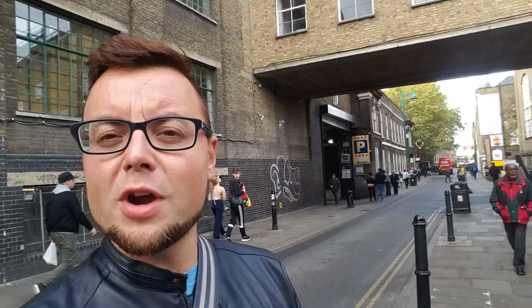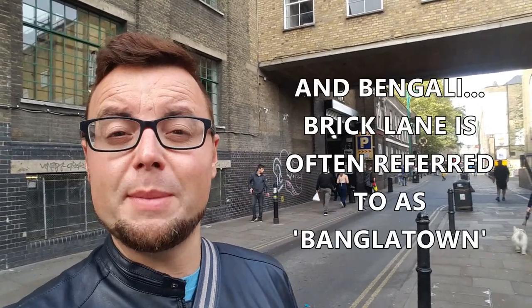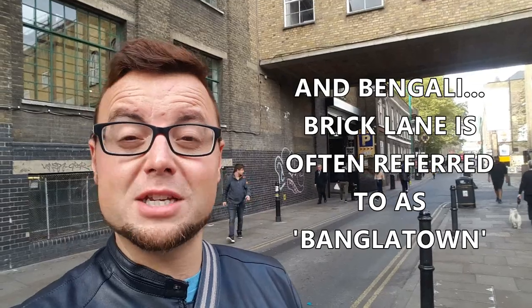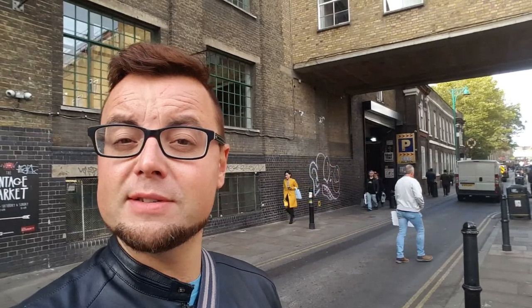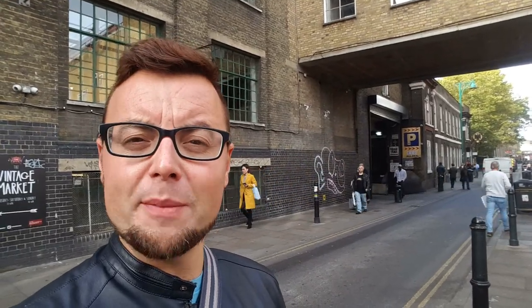Brick Lane is very multicultural. It's got a history of Irish and Jewish immigrants. There's still the Jewish aspect, which I'm going to show you in a second. But also you have Vietnamese places, curry places, Chinese — all that sort of stuff. As you head into the Brick Lane and Shoreditch area, one thing you notice quite strongly is that the look of the people changes quite significantly in terms of what they're wearing. It's very much more eclectic, more vintage clothing.